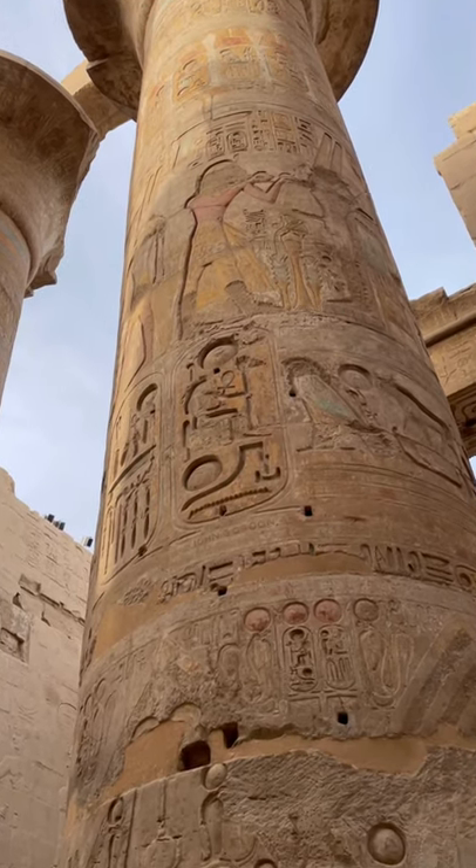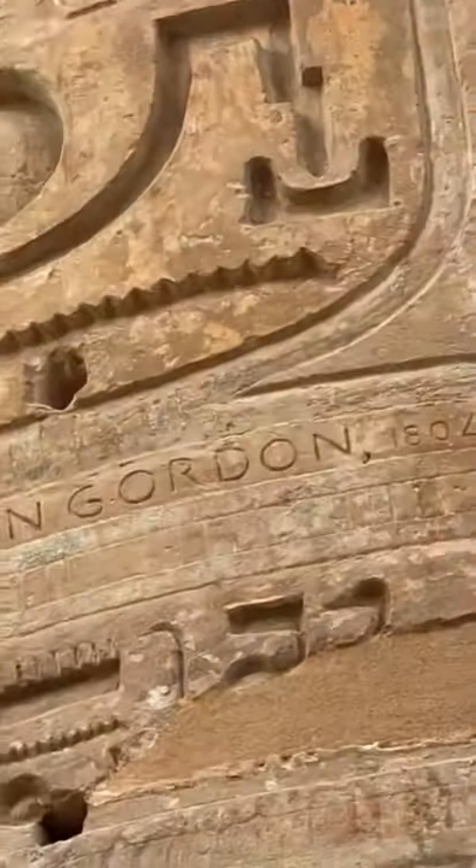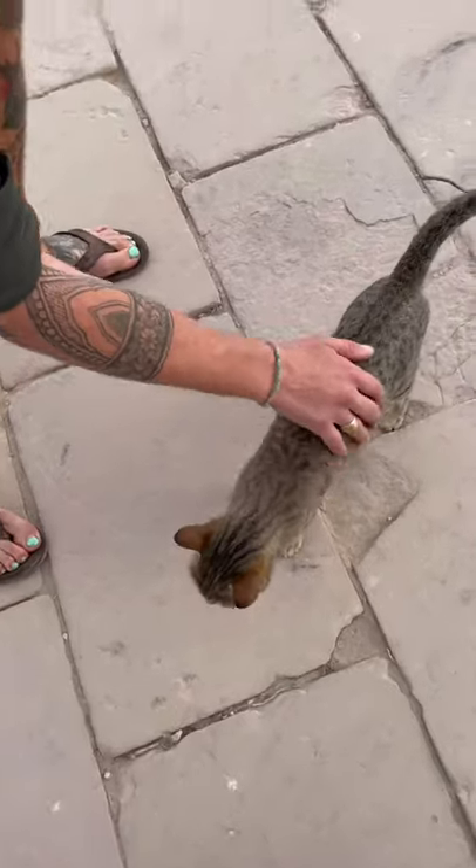Like many of the Egyptian temples, you can actually see graffiti from early explorers in the 1800s. Always time for cats.